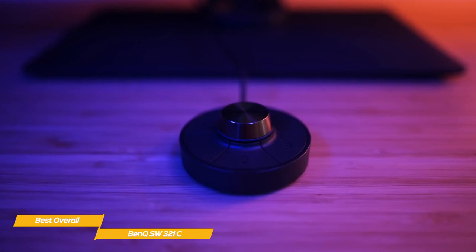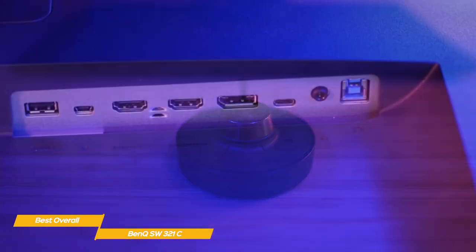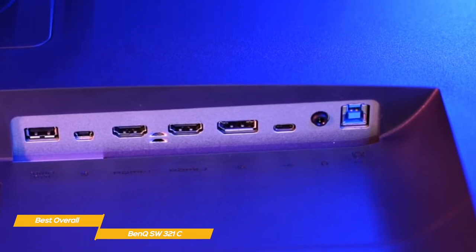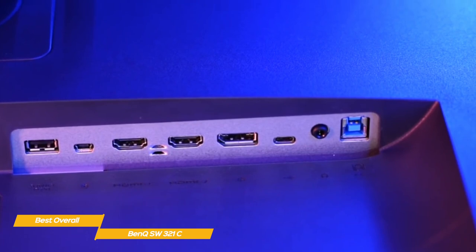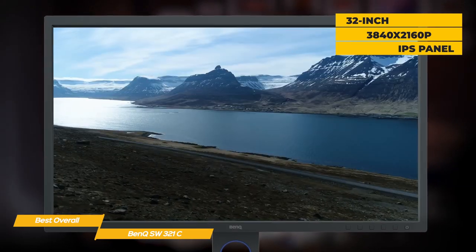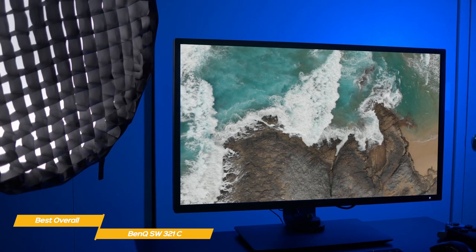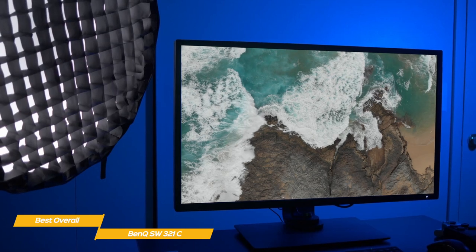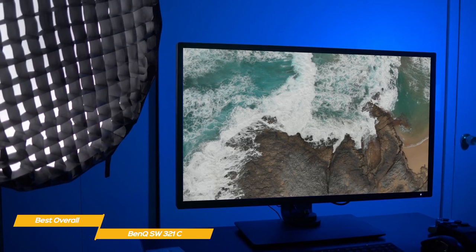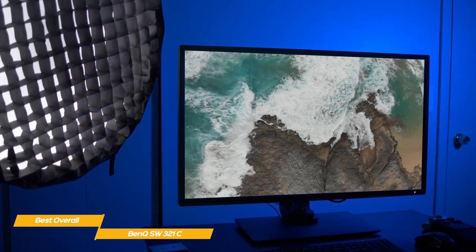Just like the BenQ PD3220U, this monitor comes with the Hotkey Puck — a wired remote control that lets you switch between input sources, presets, and settings. Connectivity options include HDMI and DisplayPort connectors behind the monitor, as well as a USB-C port supporting Thunderbolt 3, allowing video, data, and power to be transmitted over a single cable. The core of the SW321C is a 32-inch 4K IPS display with a native resolution of 3840x2160 pixels. The 137ppi is the lowest among the monitors we've looked at, but is still crisp and offers good detail. This 10-bit display boasts excellent color space coverage: 100% of sRGB, 99% of Adobe RGB, and 95% of the DCI-P3 color gamut.